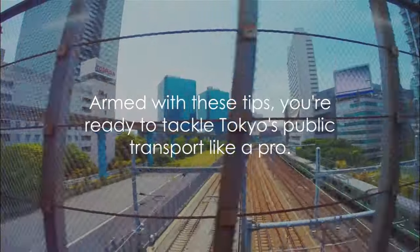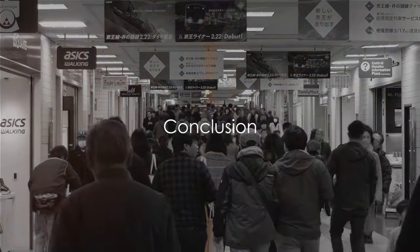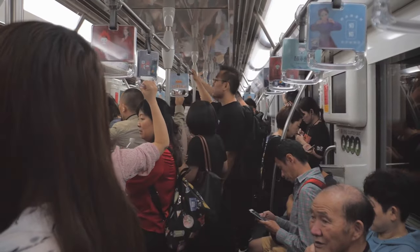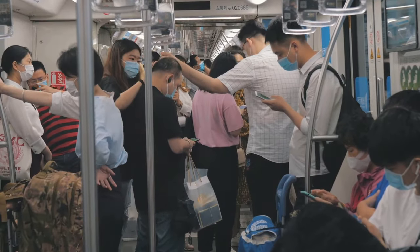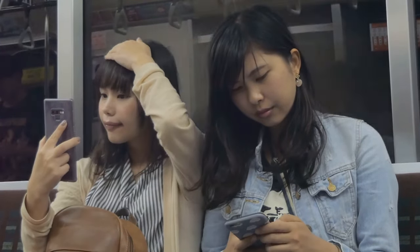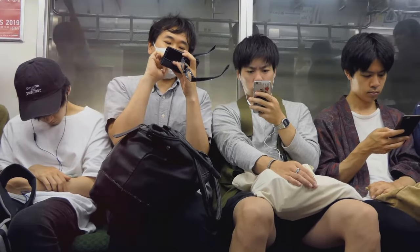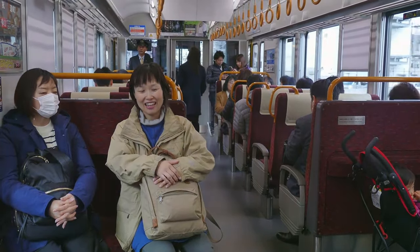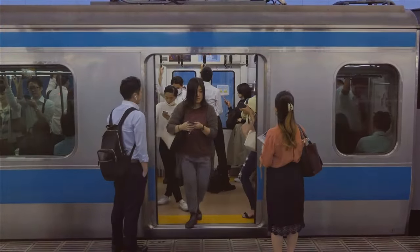Armed with these tips, you're ready to tackle Tokyo's public transport like a pro. So there you have it — your survival guide to navigating Tokyo's public transport. We've cracked the code on the JR Pass, mastered the Suica and Pasmo cards, and untangled the web of Tokyo's major stations. We've even dipped our toes into the digital world with essential apps, side-stepped rush hour, learned key phrases, and got the scoop on cultural etiquette. Plus, we've covered accessible travel, staying connected, and emergency procedures. Now go forth and conquer the bustling metropolis of Tokyo.